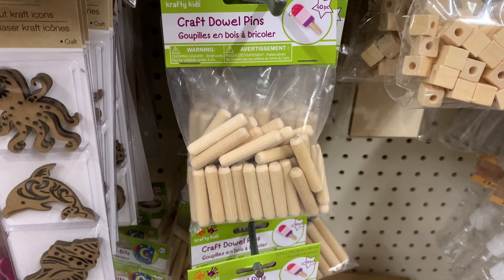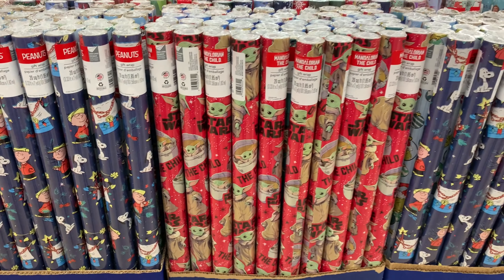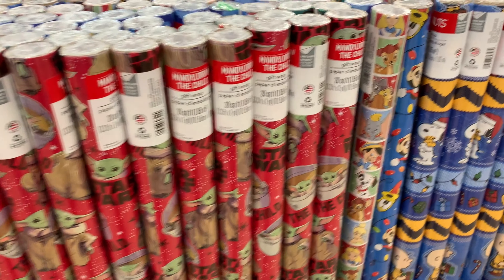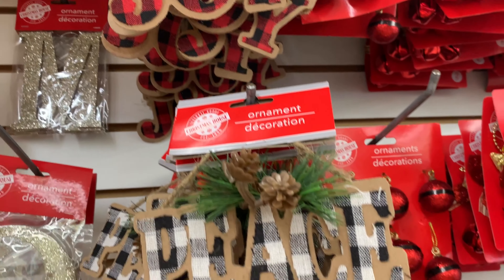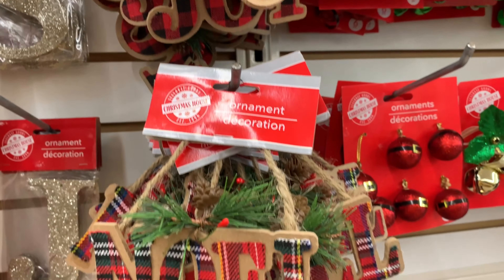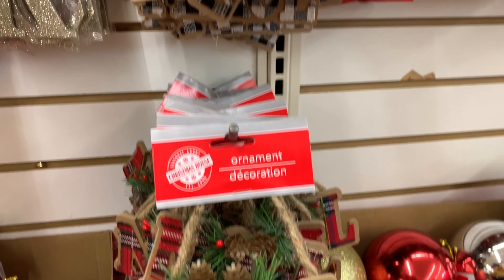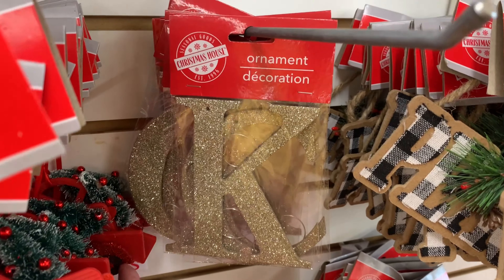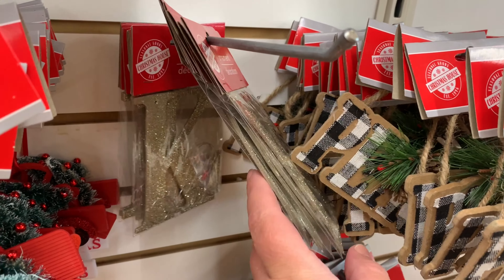They also had the dowel pins, and the Christmas paper is beautiful — Charlie Brown, Star Wars — they had a couple of different patterns of the Peanuts ones. Getting into Christmas, these ornaments are back. These are perfect for your tree, a tiered tray, or even when you wrap your presents. They had letters this year — they're new, gold glitter — with a few letters to choose from.